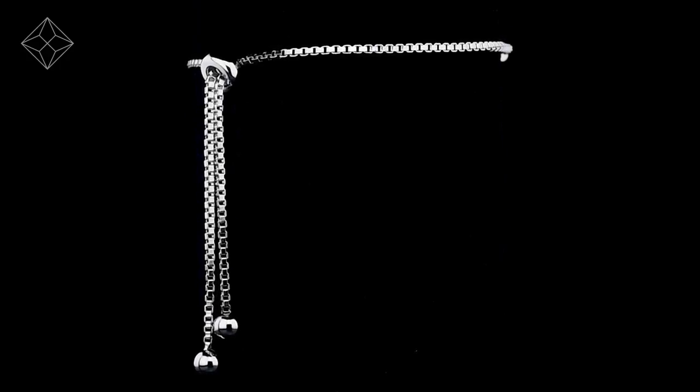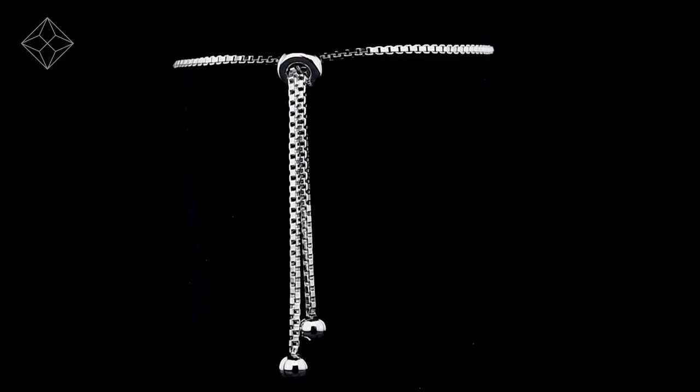We don't just sell jewellery, we make it! Each bracelet is handcrafted and hallmarked in the UK, fully backed by our five-year guarantee and presented with an insurance certificate.